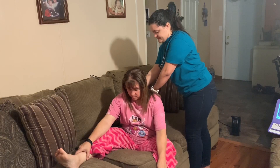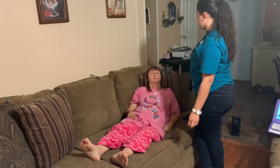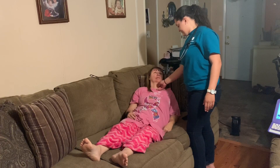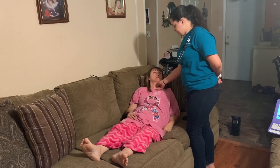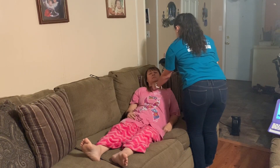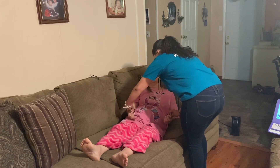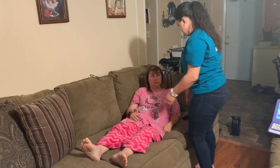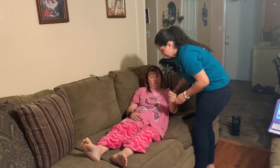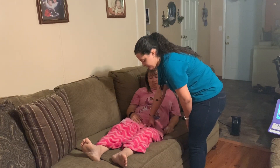Now I'm going to check your pulses starting with your carotid artery. Can you turn your head just a little bit this way? Now I'm going to take your radial pulses. Take your brachial pulse.